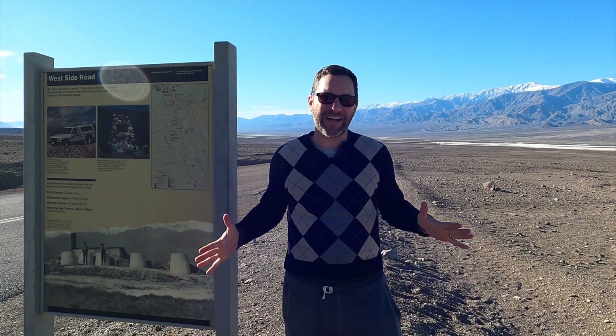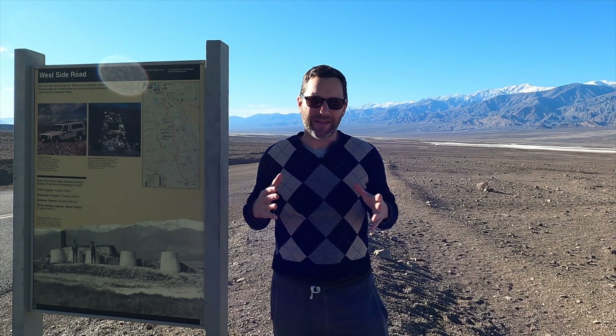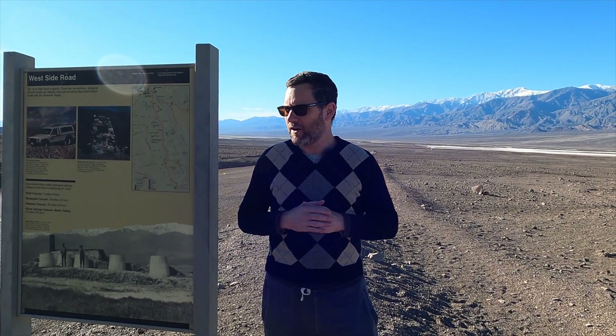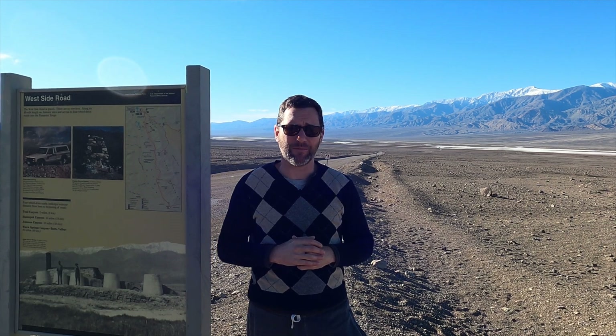We're in Death Valley National Park and we decided to check out the West Side Road today, which is a 40-mile road that travels down the east side of the Panamint Range. There's a lot of dispersed camping out there and random canyons to go up, so we're gonna go and just take a look and do some exploration.